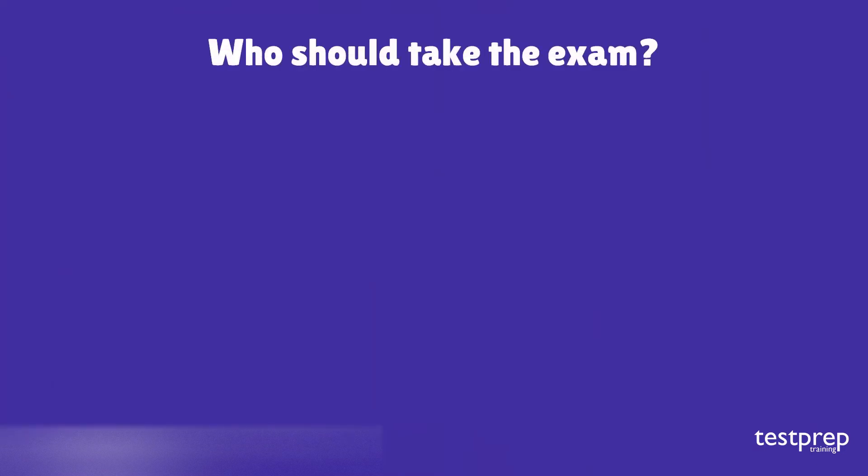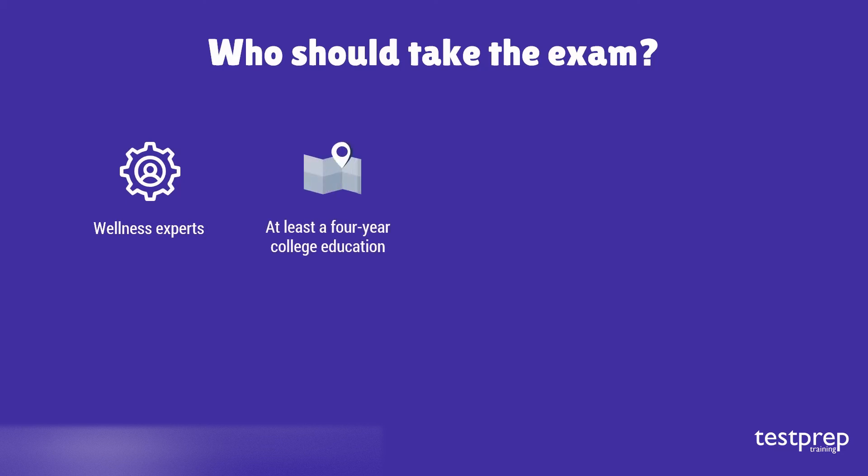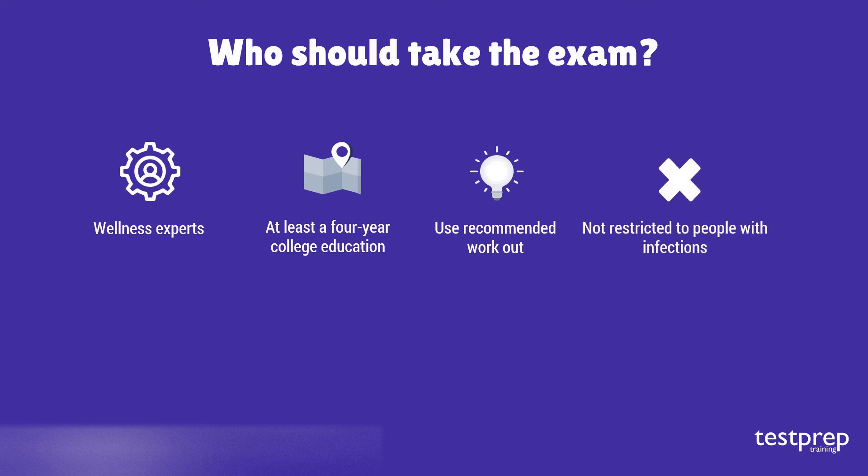Who should take the exam? ACSM Certified Exercise Physiologists are fitness professionals with at least a four-year college education in exercise science, qualified to pursue a career in college, corporate, hospital, and community settings. ACSM EPs use prescribed exercise, health behavior interventions, and promote physical activity for people with chronic diseases or conditions, including cardiovascular, pulmonary, metabolic, orthopedic, musculoskeletal, neuromuscular, neoplastic, immunologic, and hematologic diseases.